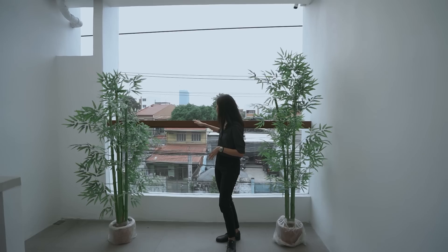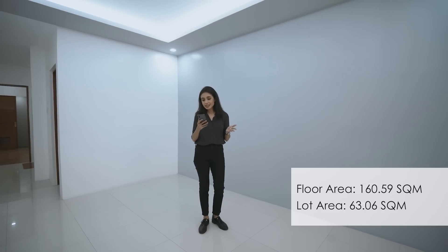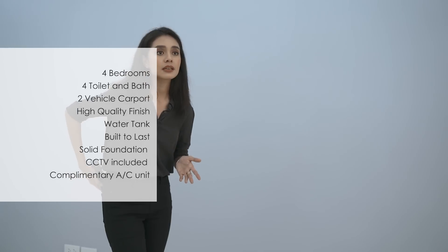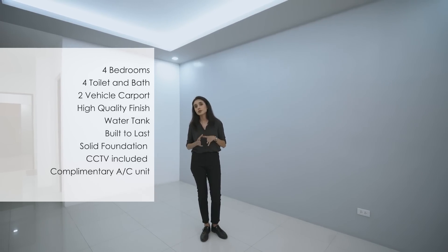Very minimalist and clean. Recap on sizes: depending on which unit you get, you'll have anywhere between 160 to 186 square meters of floor area, and 63 to 72 square meters of lot area. Four bedrooms, four toilets and baths, and a two-vehicle carport. This is in Cubao along a main road — very convenient especially for commuters. If you or anyone you know is interested, send this video or contact us at www.presello.com. Invest in your future, invest with Presello.